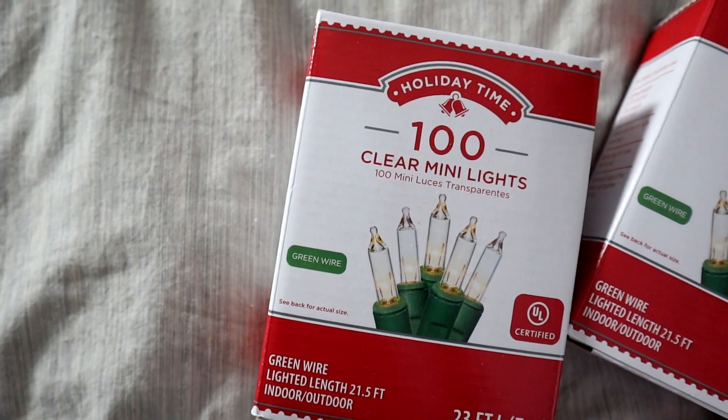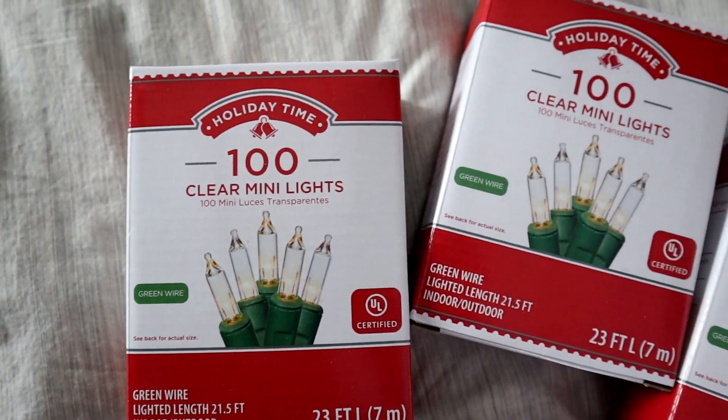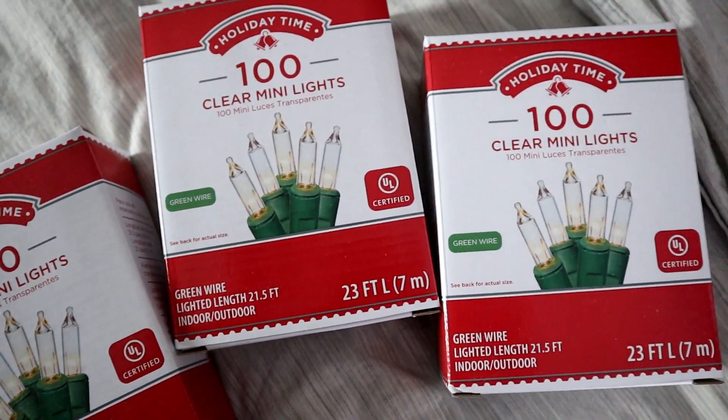Last from Walmart, I grabbed three boxes of clear mini lights in green wire so they match the Christmas tree. They're warm white and sets of 100 lights for about $2.50 each. We're putting a Christmas tree in the bedroom this year, so I'm excited — these are going to go on the new Christmas tree.